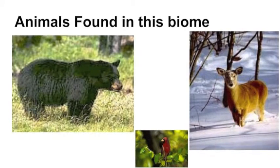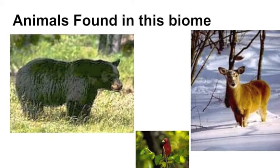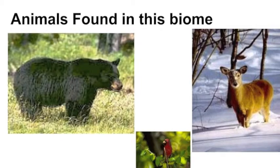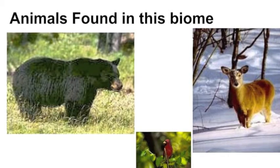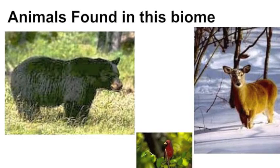Animals found in this biome include, but are not limited to, the tawny owl, raccoons, opossums, salamanders, black bears, bobwhite quails, northern copperheads, white-tailed deer, northern cardinals, eastern cardinals, and even chipmunks.